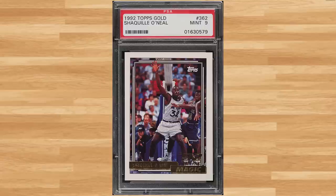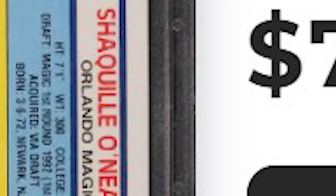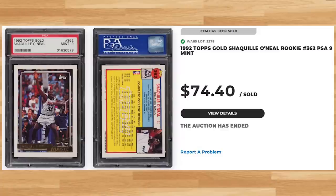Coming in at number 28 is this 1992 Topps Gold Shaq Rookie card number 362. This was a PSA 9 and it also sold for $74.40. Graded 6,808 times by PSA, this Shaq Rookie is a pop of 3,260 in a PSA 9 with 754 copies graded higher in a PSA 10.